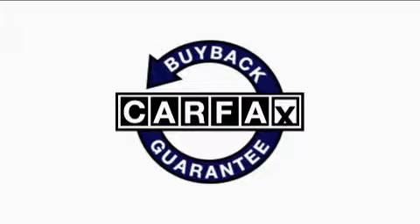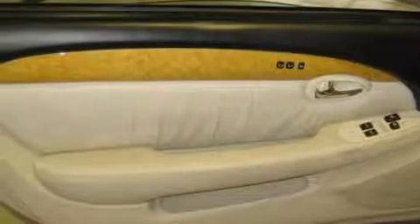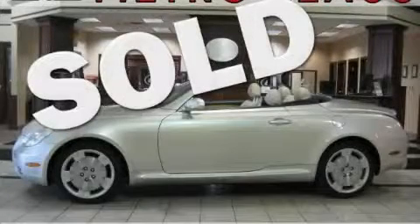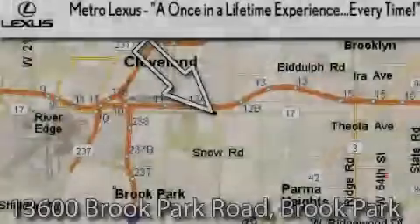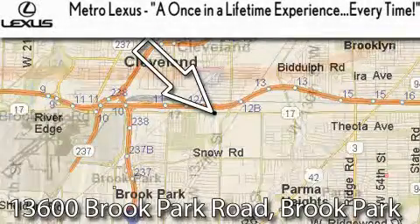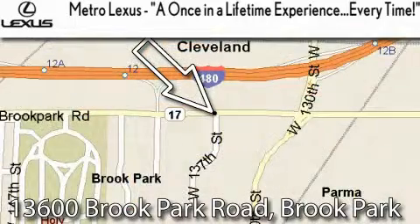Not to mention that this Lexus qualifies for the Carfax buyback guarantee. Contact us today to schedule your opportunity to see this convertible in person. Metro Lexus is located at 13600 Brook Park Road in Brook Park, a once-in-a-lifetime experience every time.